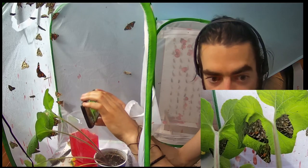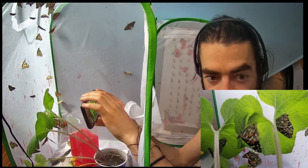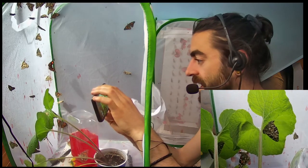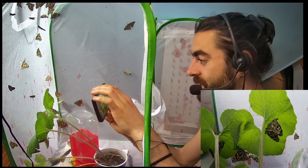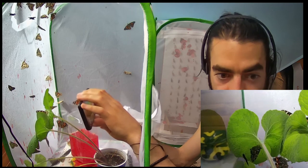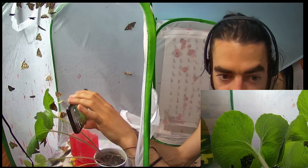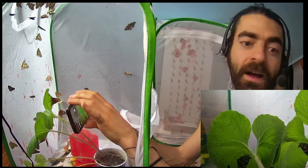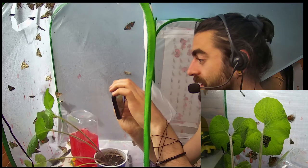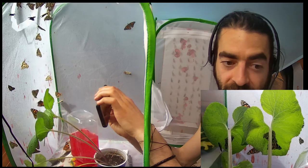That butterfly is pressing its little butt down — yep, and it just finished. They have some sort of sticky substance — see, you can see it on this leaf. It's really hard to get a good close-up because the phone goes out of close focus. They have really really small eggs.